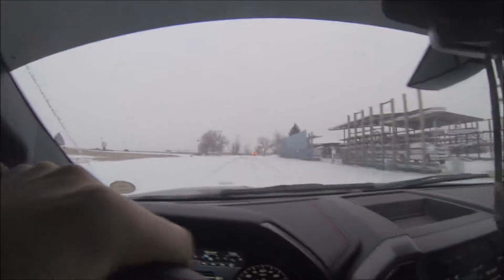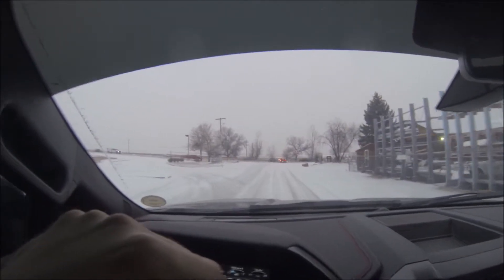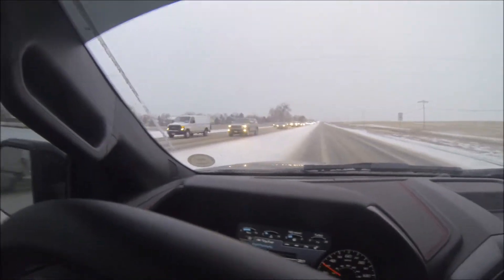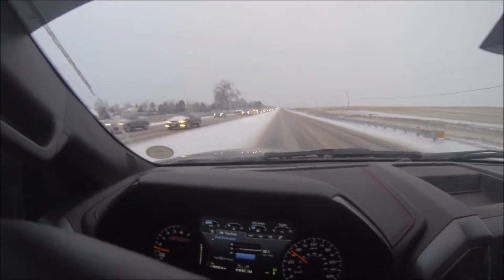Well you guys, winter finally decided to show up. We've got like maybe two inches so far. And hopefully this road is clear — looks like it's mostly clear. Took forever, these people wouldn't let me in. Anyway, we're on the road now.